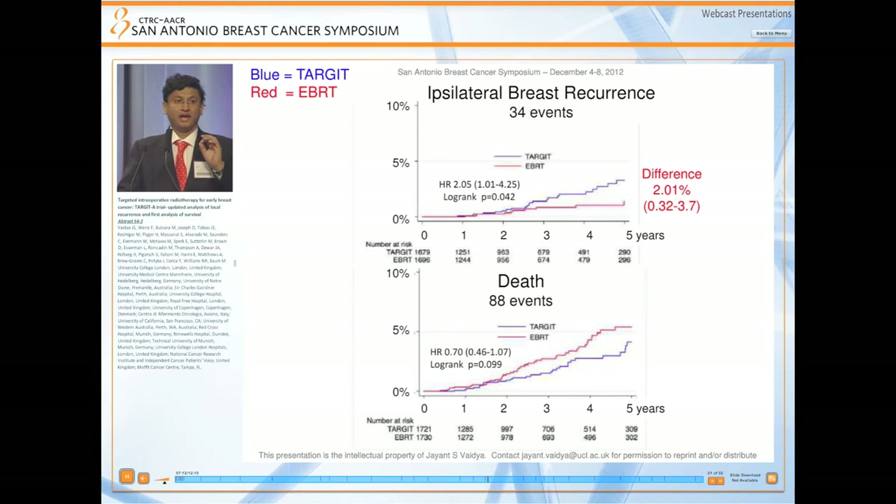These are the main results — please concentrate on the color of the lines. The blue line is TARGIT and the red line is EBRT. Above is the primary endpoint of local recurrence: there is a 2% difference between TARGIT and EBRT. But the lines are reversed in the bottom graph of deaths — there are many more deaths than local recurrences, and TARGIT patients had lower mortality than EBRT, reaching borderline significance at p=0.09 with a hazard ratio of 0.7.